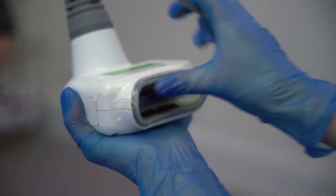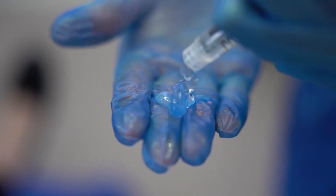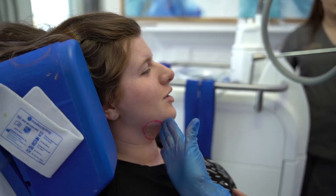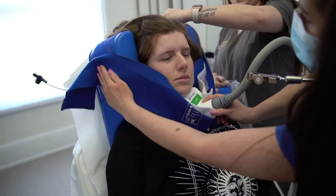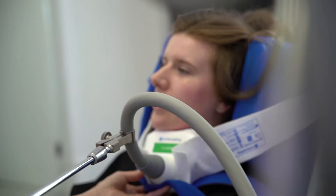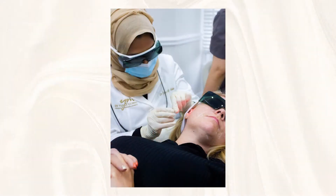We also have the sculpt suite where we offer high intensity focused ultrasound to sculpt and tighten the face, and cool sculpting to target stubborn pockets of fat. We also offer a holistic weight loss programme and we work with registered nutritionists, a pharmacist prescriber and a gynaecologist. We've invested heavily in gold standard FDA approved technology, from cool sculpting to Intracel and Secret Pro radiofrequency microneedling and CO2 laser.